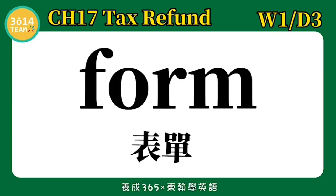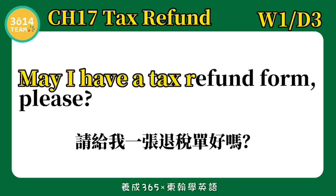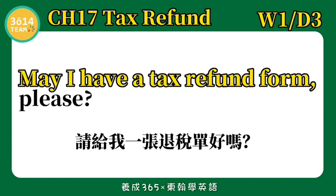Form — 表单. May I have a tax refund form, please? 请给我一张退税单,好吗? 跟着我念一次: May I have a tax refund form, please?